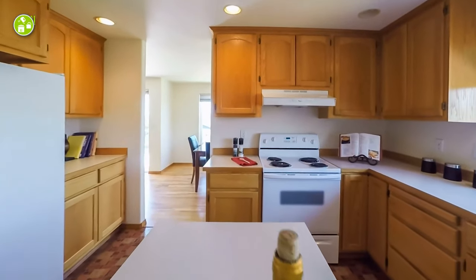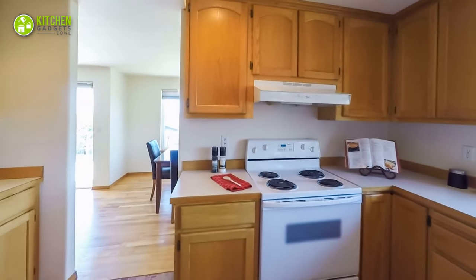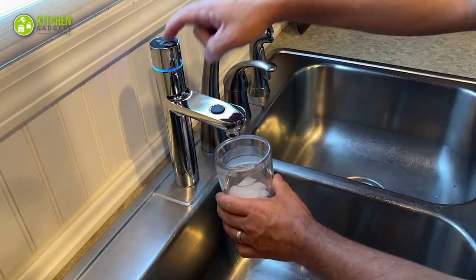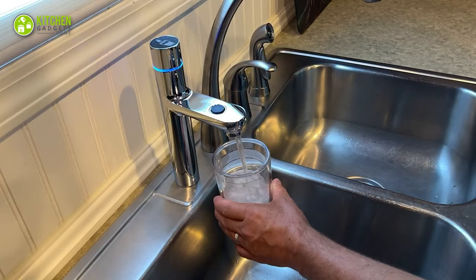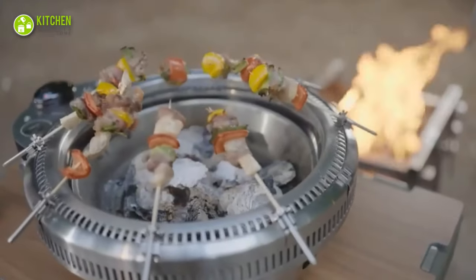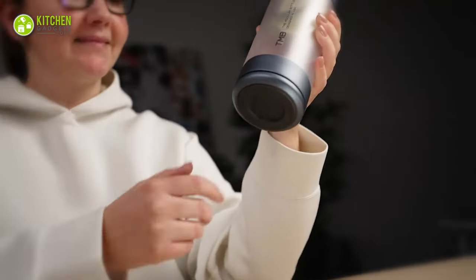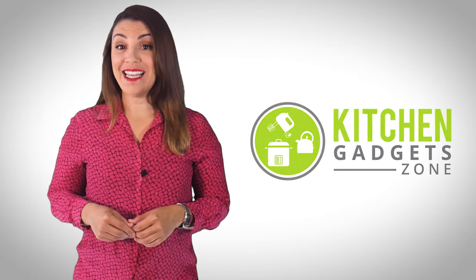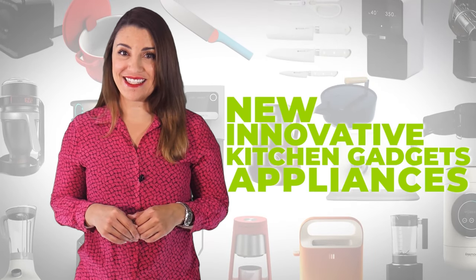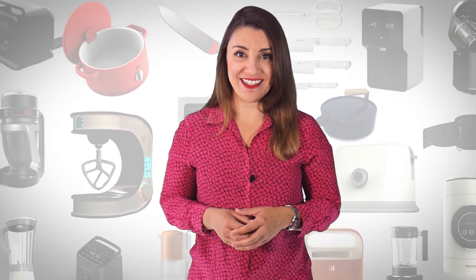How about renovating your kitchen with smart and convenient gadgets this new year? It's high time you forget the boring kitchen experience and turn that into a fun and exciting one. Here is your guide to 15 new amazing kitchen gadgets in 2023 that can reshape your lifestyle. Welcome to Kitchen Gadget Zone, where we show you new and innovative kitchen gadgets and appliances that can help improve your everyday kitchen experience.